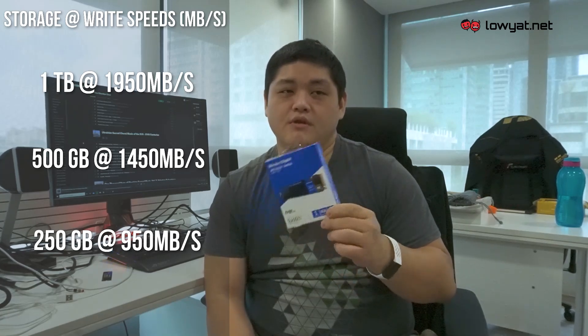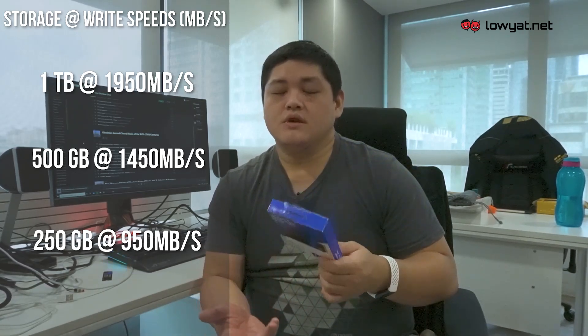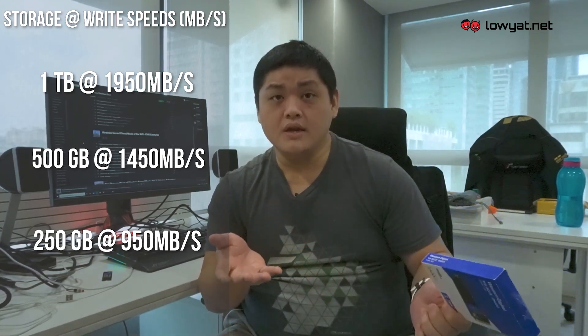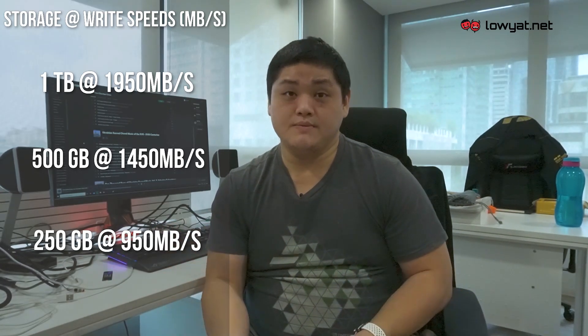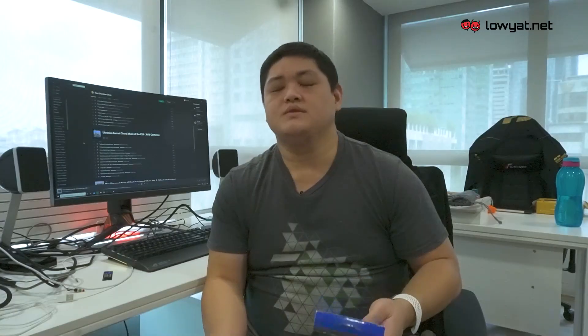That's 1,950, or up to about 2 gigs, so it really varies. The other two variants have write speeds between 950 megabytes per second for the 250GB, and the 500GB is slightly higher at 1,750 megabytes per second. Depending on what you're transferring to and from on the SN550, it really varies. If you're transferring from a basic non-NVMe SSD, don't be surprised if your speeds only cap out at 550 or 600 megabytes per second.